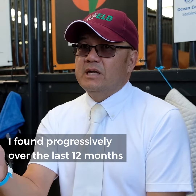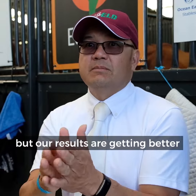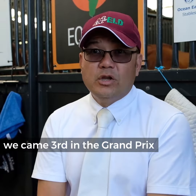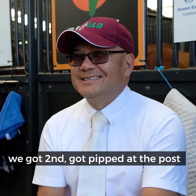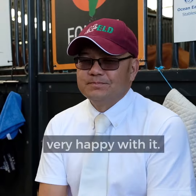I've found progressively over the last 12 months, not only is it getting better in work, but our results are getting better. We're here competing at Borneo Classic — we came third in the Grand Prix, today was the freestyle and we got second, we just got fifth at the post. Our goal is to keep going, so I'm very happy with that.